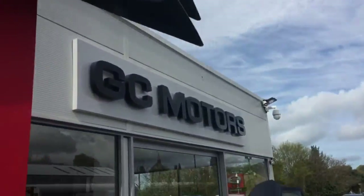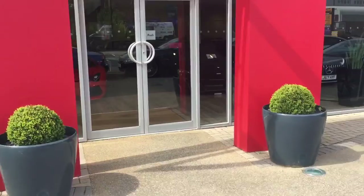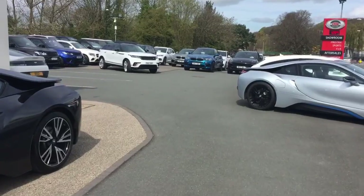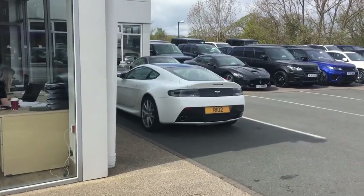And here we have GC Motors' forecourt in sunny Harrogate, which is something I don't get to say very often because it does rain a lot in North Yorkshire. As I mentioned, we are the largest single-site independent dealer for sports and prestige vehicles in the UK. We currently have about 120 cars in stock which equates to roughly just over £10 million worth of stock.